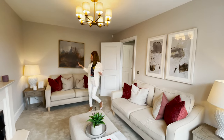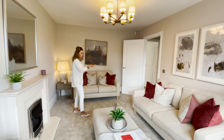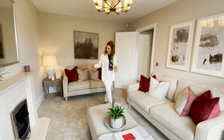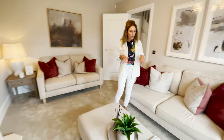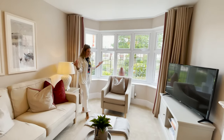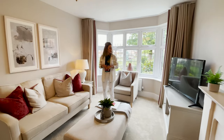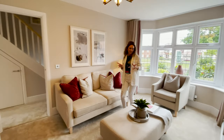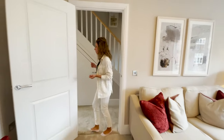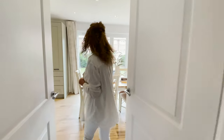We have a spacious lounge which can fit two sofas, as you can see, and a nice fireplace. I love the bay window — we get plenty of natural light inside. There's also a place for the TV, which is interesting. It's nice — let's go and check out the kitchen and dining area.